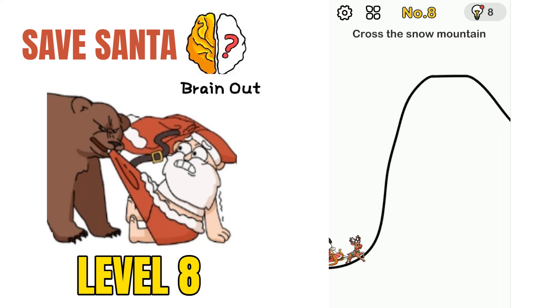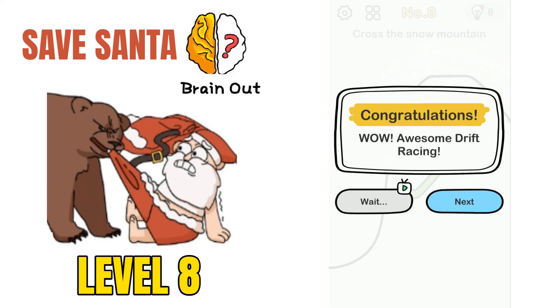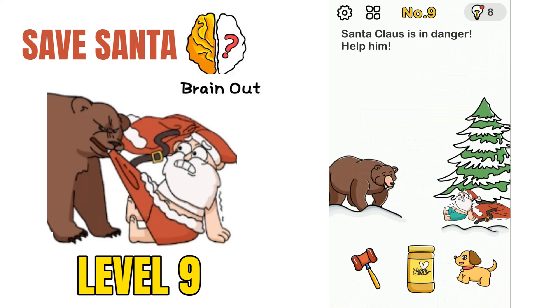Moving on to puzzle number 8: cross the snow mountain. We have to cross this snow mountain. How we can do this is move your phone so that it makes the sledge with the little girl cross the mountain. That will solve the puzzle.